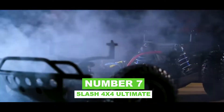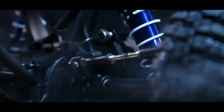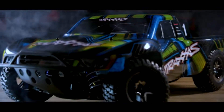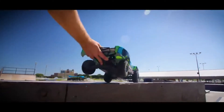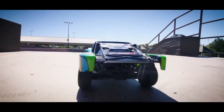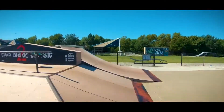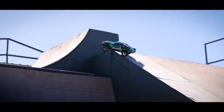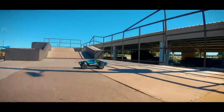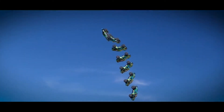Number 7: Slash 4x4 Ultimate. With the Slash 4x4 Ultimate, you can experience the ultimate of short-course truck performance. Slash Ultimate comes with Velenian brushless power and Traxxas stability management with a high-speed metal gear. The low-CG chassis, fitted sway bars, and ultra-smooth blue PTFE-coated aluminum GTR shocks let you carve corners like a pro. For extra strength and show-stopping appearance, the Slash 4x4 Ultimate comes with a full array of aluminum hop-up parts and performance accessories.